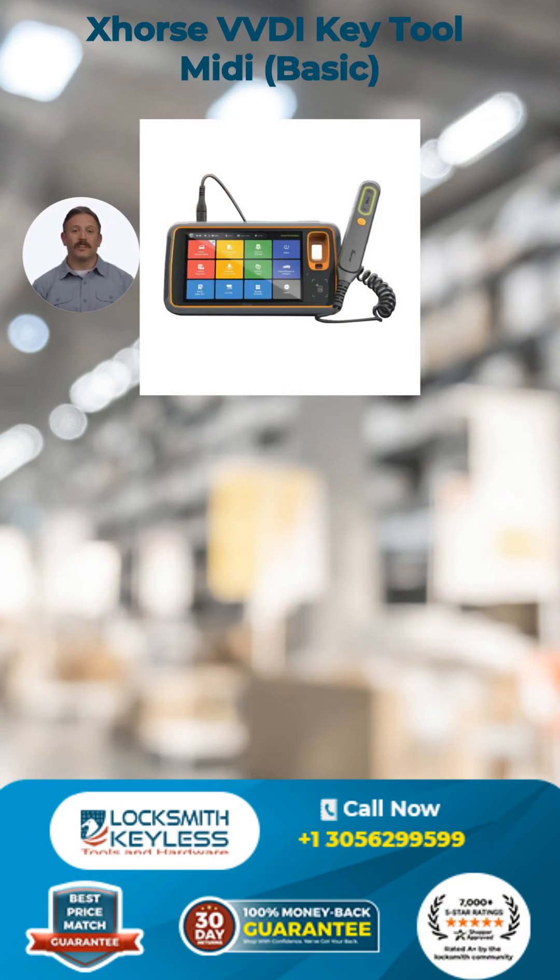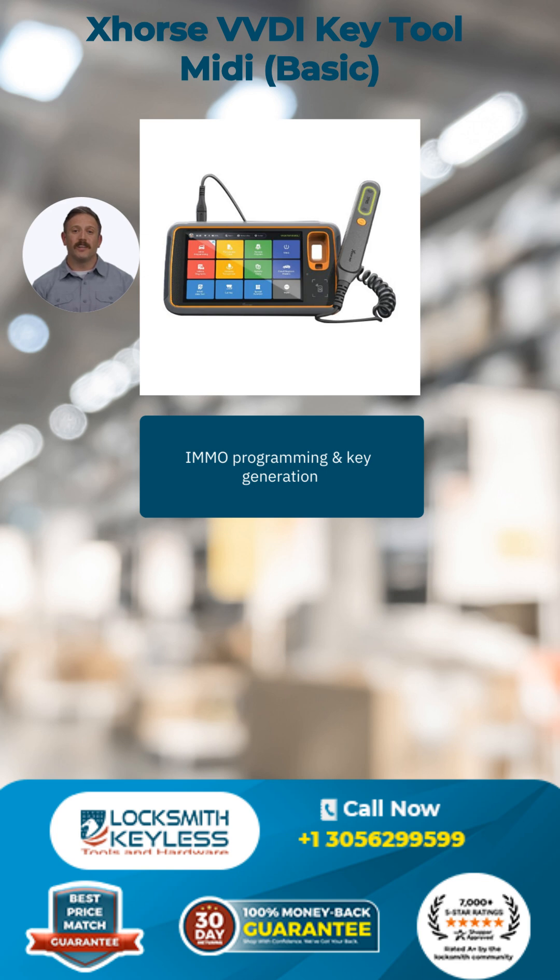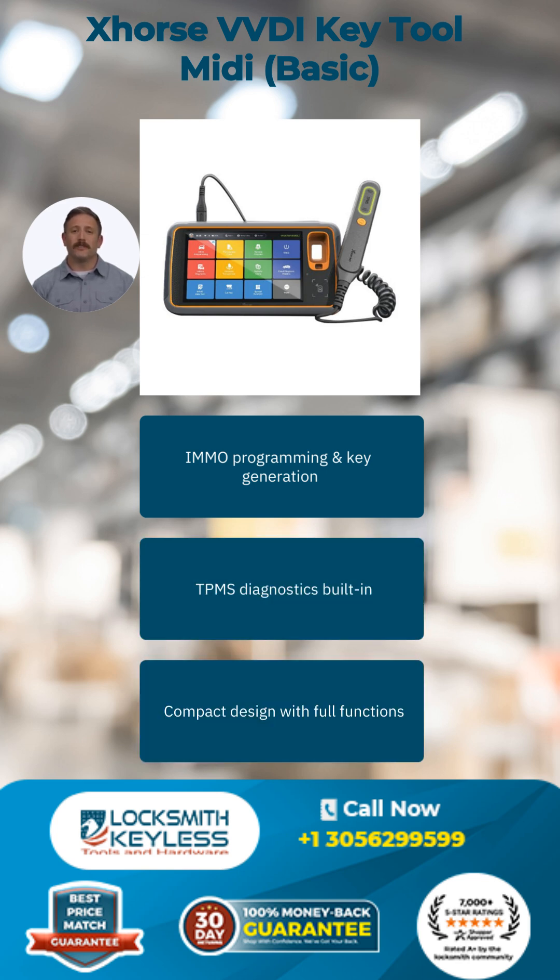Introducing you to X-Horse VVDI Key Tool MIDI BASIC — a great programming device that includes, among other items, IMMO programming and key generation, TPMS diagnostics built in, and compact design with full functions.